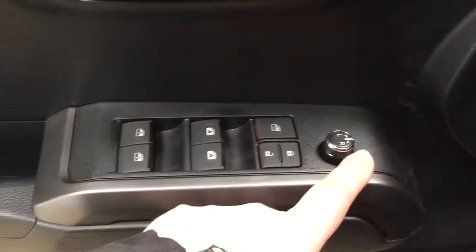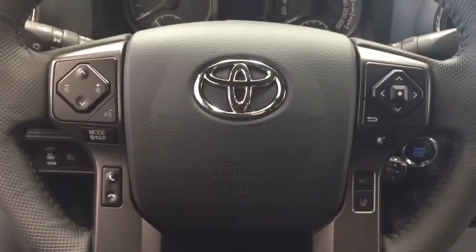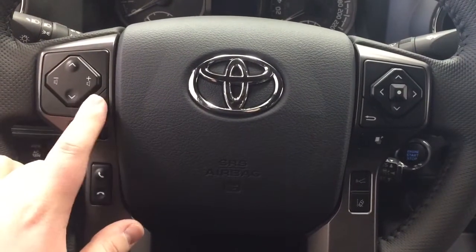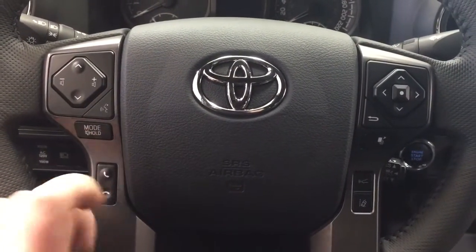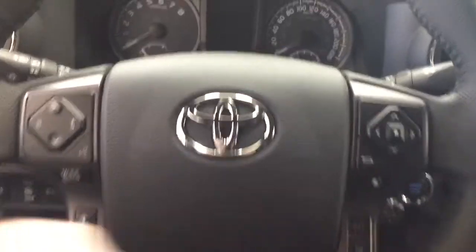On the inside of your driver's side door you have your mirror controls, window locks, power locks, and window controls for both your front and rear windows. Now a couple of the controls you'll see on the steering wheel include your scroll function, volume control, voice recognition mode, select Bluetooth, scroll function for your multi-informational display, lane departure alert, and cruise control.